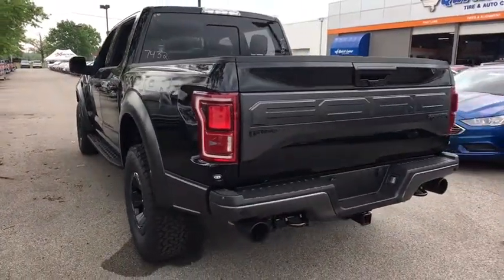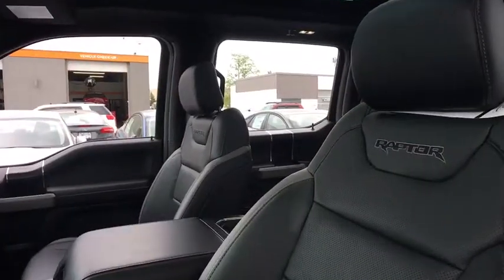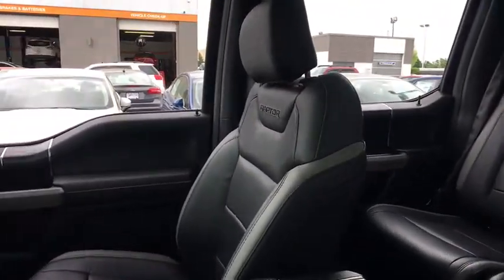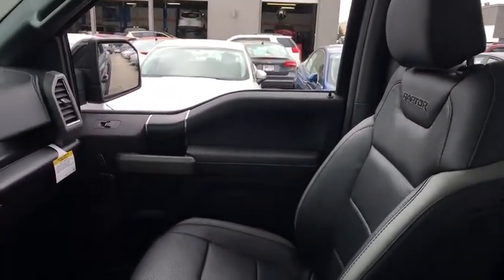Traction control. Dual airbags. Leather-wrapped steering wheel. Power steering. Alloy wheels. Four-wheel disc brakes. Universal garage door opener. Fog lights. CD player.